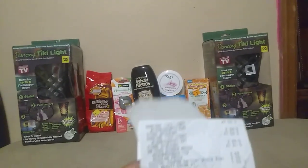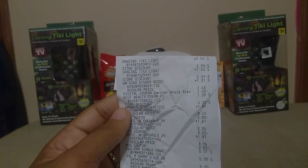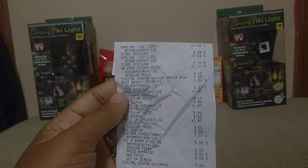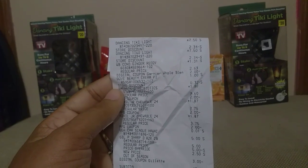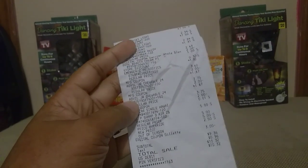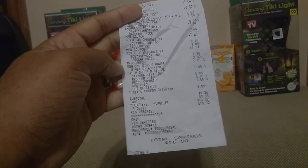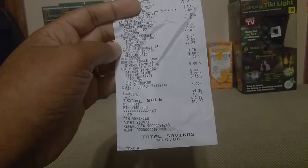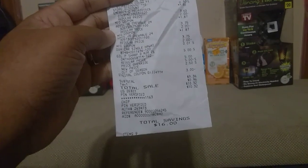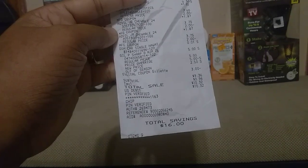Here I'm going to show you my receipt. So you see the dancing lights and the conditioner that was a dollar thirty-one with the two dollar off coupon, the emergency, the Advils with the coupons, and you see the adjustment on the razor — which also gave me fifty cents overage because of the three dollar digital coupon.